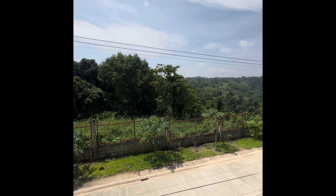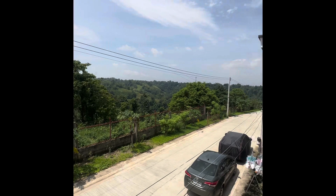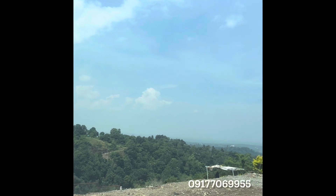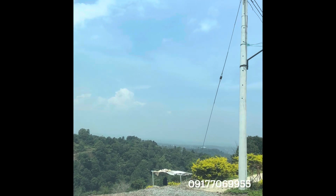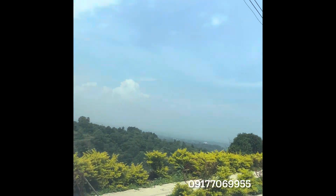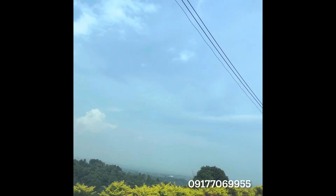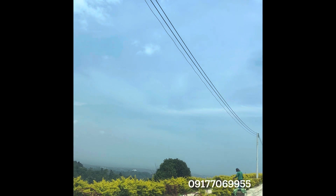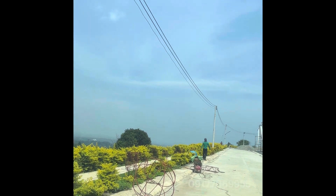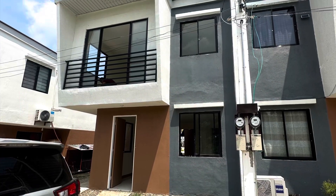The view is nice and refreshing. It's not like other housing where you're facing another house directly. For any inquiries you can contact me on this number. It's a nice and beautiful subdivision — it has a multi-purpose hall and a beautiful mountain view. That's all, thank you for watching.